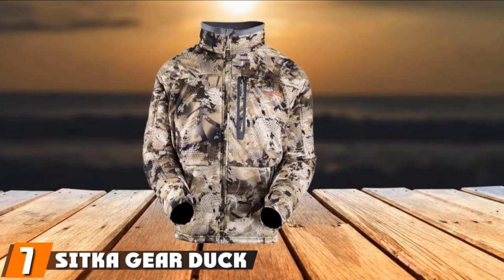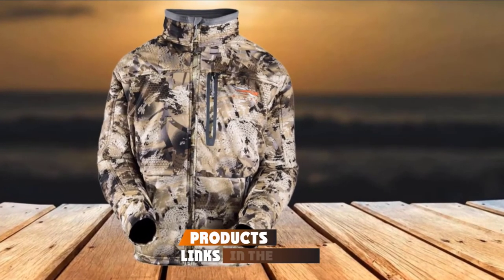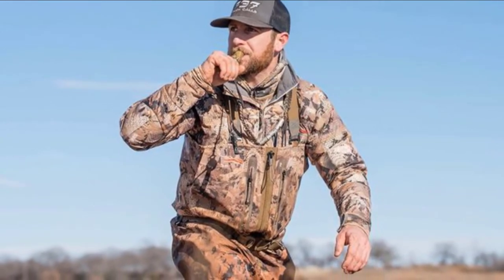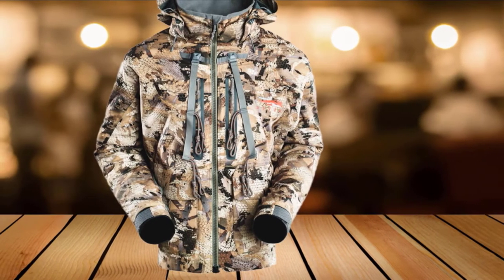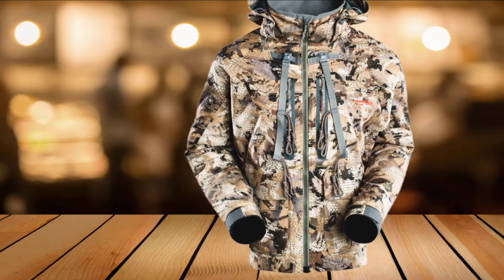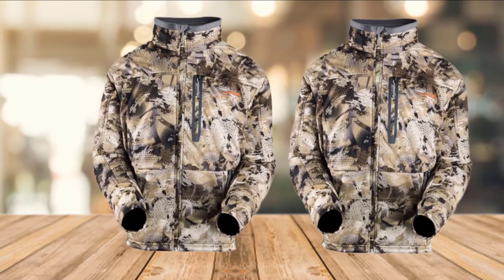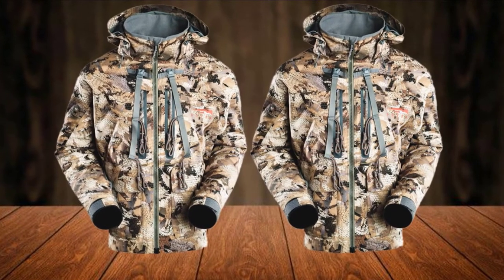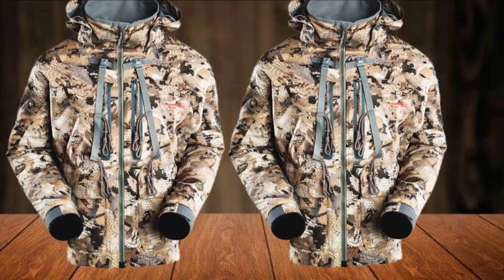Moving on to number seven: the Sitka Gear Duck Oven Jacket. The Sitka Gear Duck Oven Jacket is a super toasty outer or mid-layer intended for layout and blind hunting in marsh, standing crop, and cut double field environments. This option would pair wonderfully with the Sitka Delta Wading Jacket if you're seeking a late season duck hunting system that refuses to let you get wet or cold. The Duck Oven Jacket is impressively windproof but not fully waterproof, so you won't want to wear it as an outer layer in wet conditions. There is furthermore no hood, so you'll need to cover your head with something for truly cold weather hunting. Two upper hand pockets and one zippered chest storage pocket provide some gear capacity, though it isn't a particularly great jacket for bringing along calls, ammunition, or snacks.